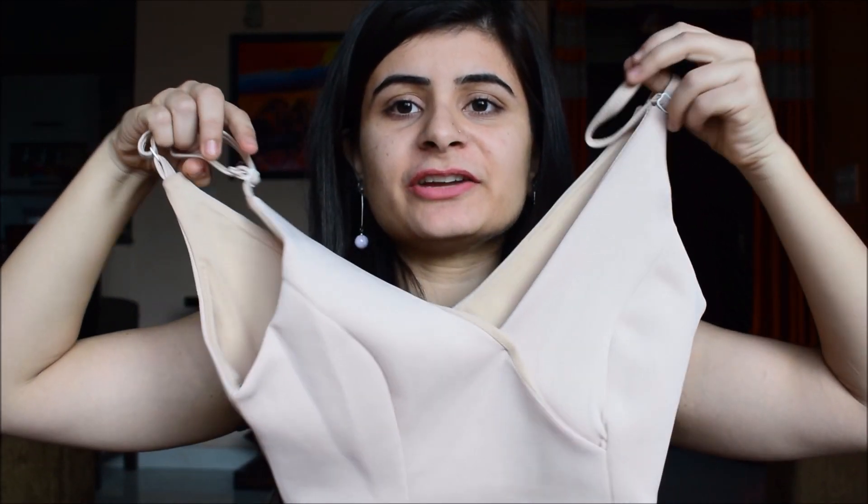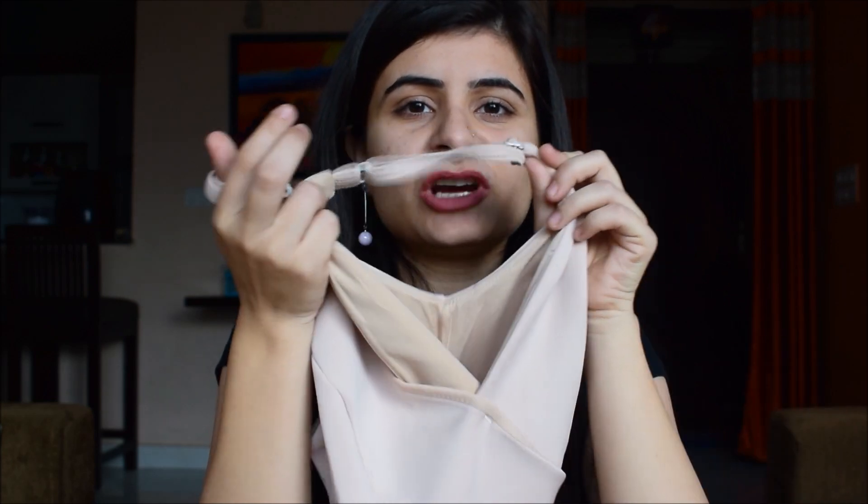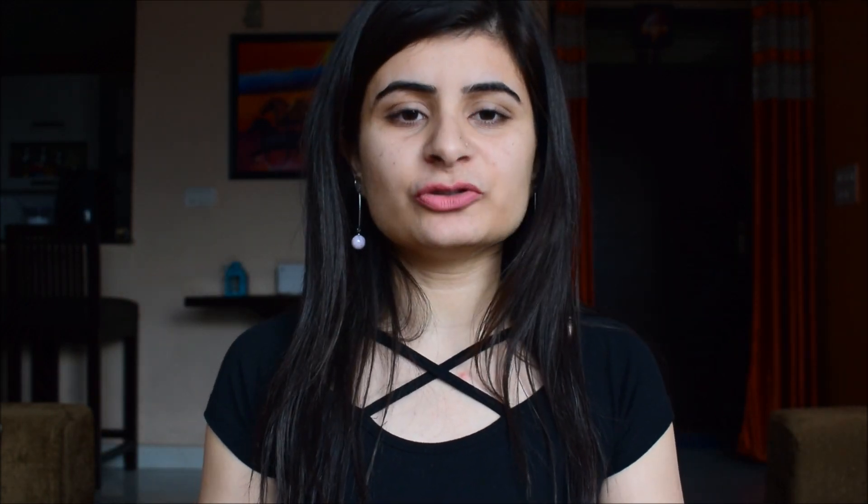Going back to tops — another one I bought is this really cute bralette-style top. It's nude colored with a super deep V-neck, adjustable straps, and a nice zip detailing at the back. This one is actually a little loose for me — I have to pin it from the front and adjust the straps to the last point — but I liked it, it's pretty cute. Again in a small size.